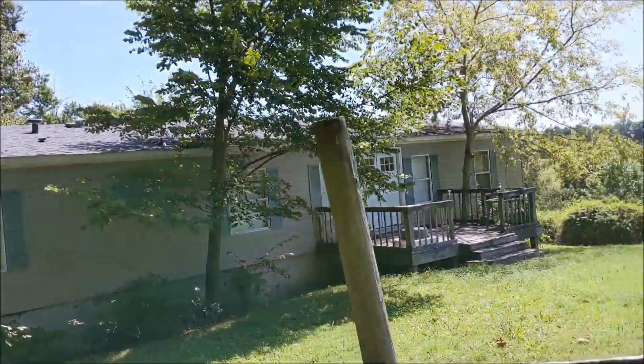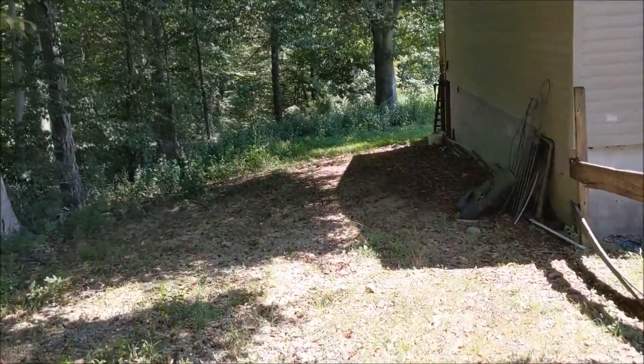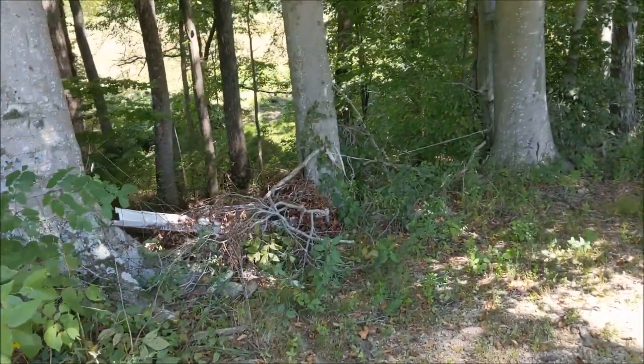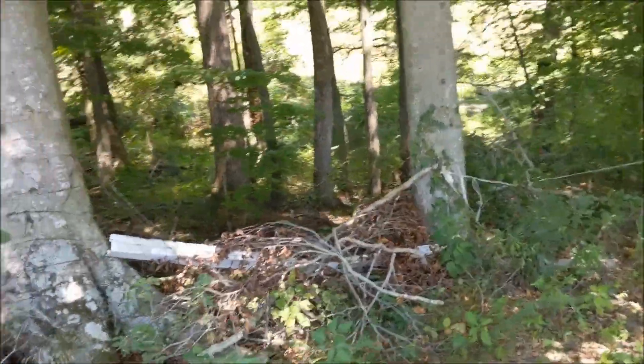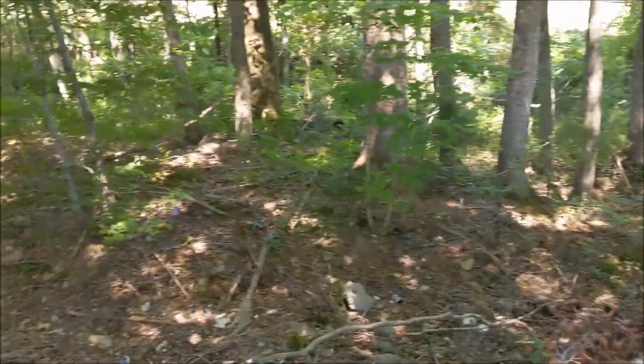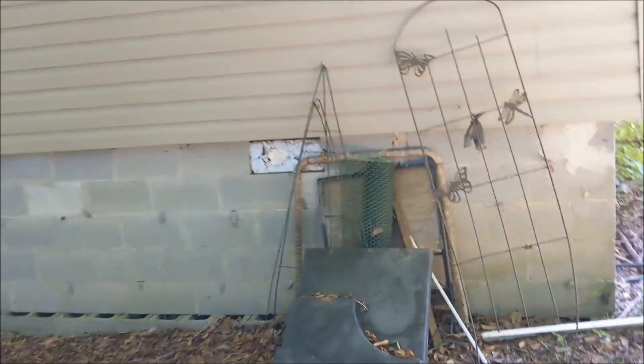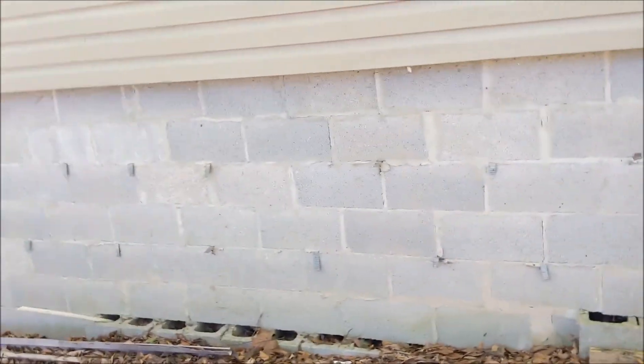It looks solid. Holy cow. This has a nice setting. Imagine that creek runs when it's raining like crazy. Black foundation.